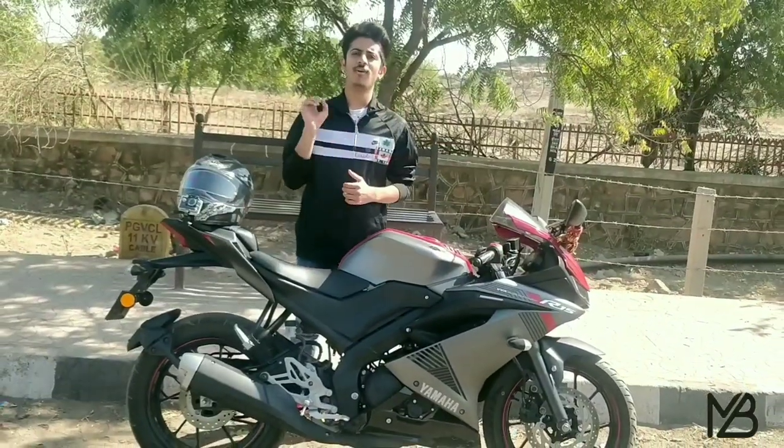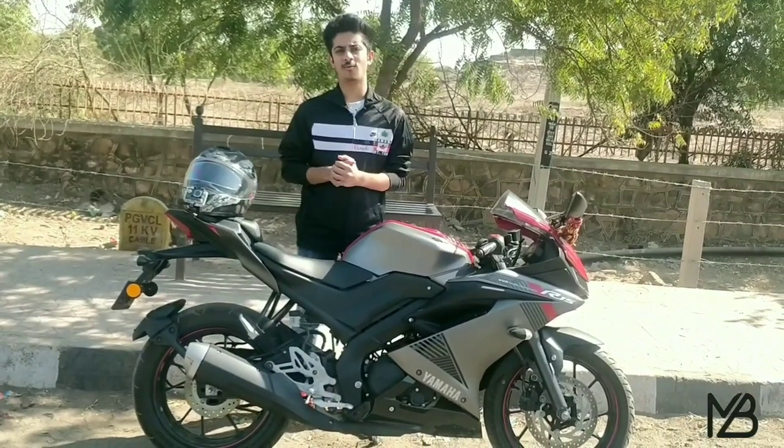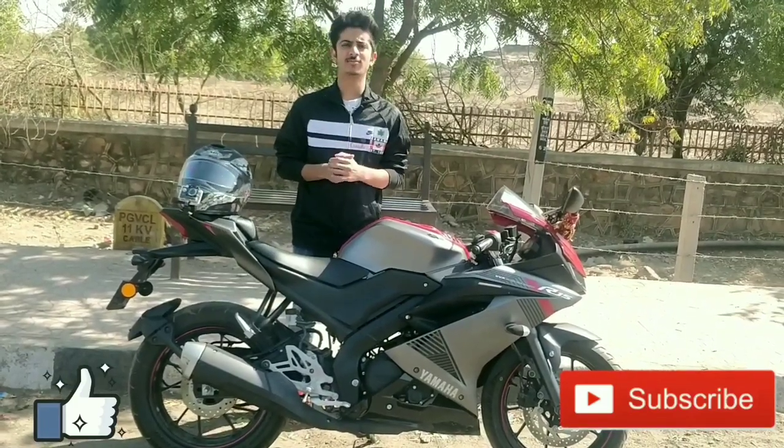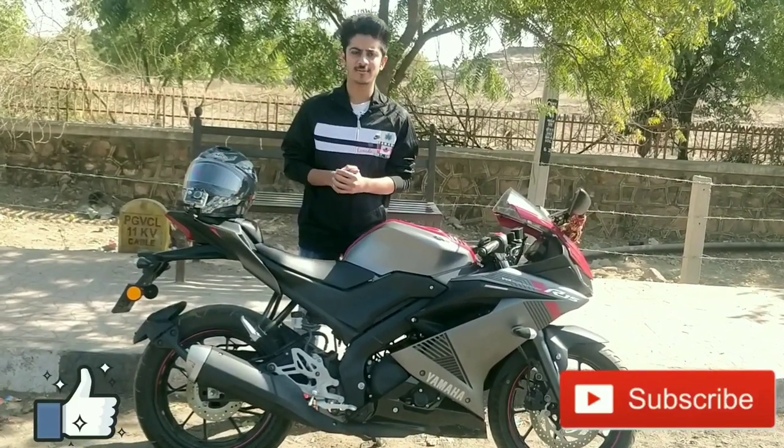So these were the 5 reasons why you should be buying the Yamaha R15 Version 3. Hit the like button if you liked this video, subscribe to my channel for more videos like this. Bye bye guys, take care and ride safe.